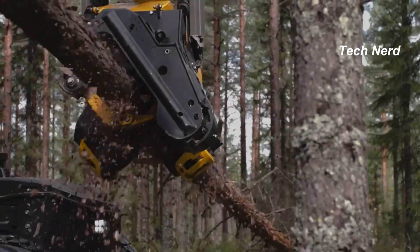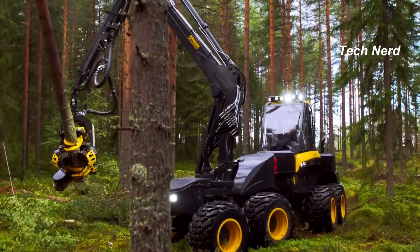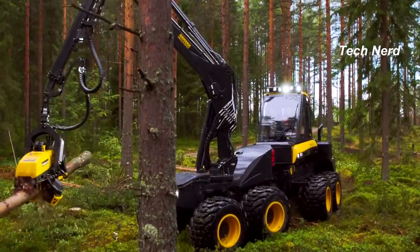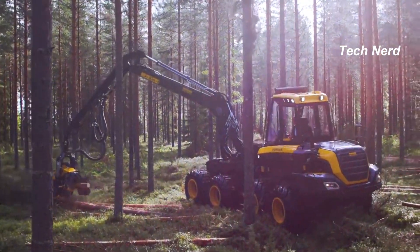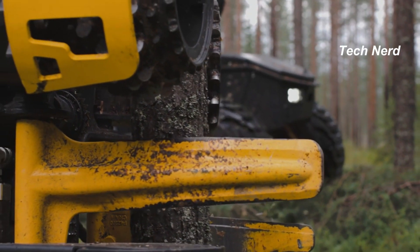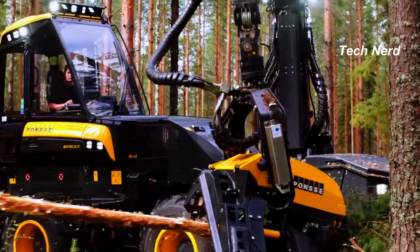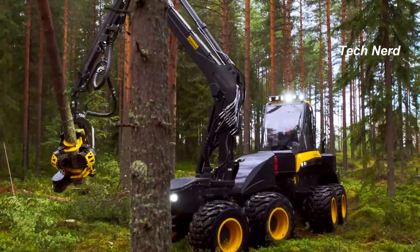It weighs 21 and a half tons, powered by a 286 horsepower engine made by Mercedes-Benz and equipped with advanced transmission. The Ergo glides through steep ground like a tank. The telescopic crane is what makes the Ergo an impressive tree harvester — it can be folded away lower than the cabin itself, allowing for better maneuverability on the road.